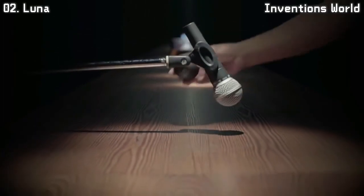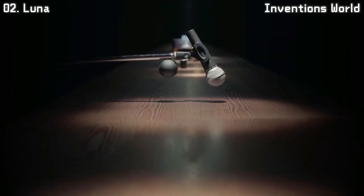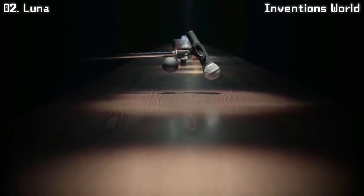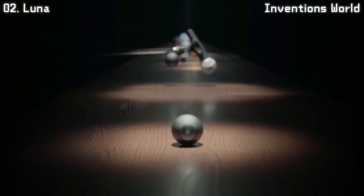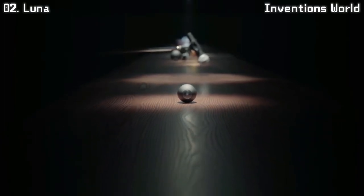Performing for a packed audience tonight? Record it on your mic stand. This is LUNA — a 360-degree camera for everyone.